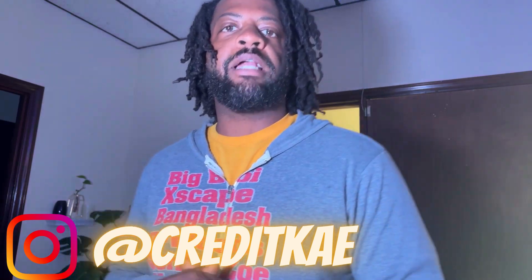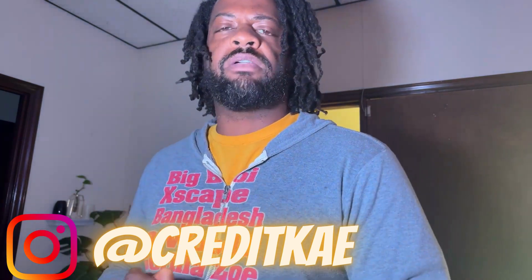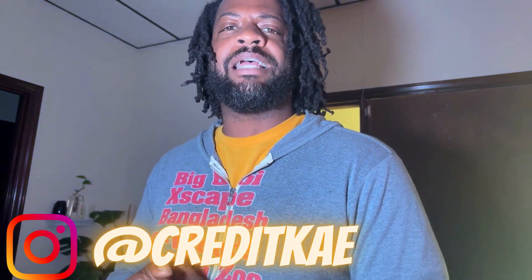All right, it's the boy. Welcome back to the Credit K YouTube channel, talking about business credit, personal credit, finance, crypto — anything to help you level up in life.